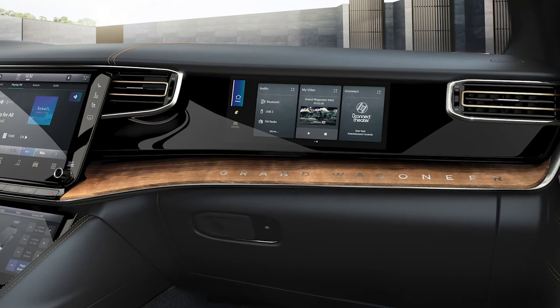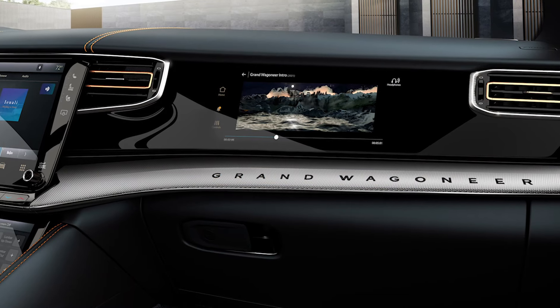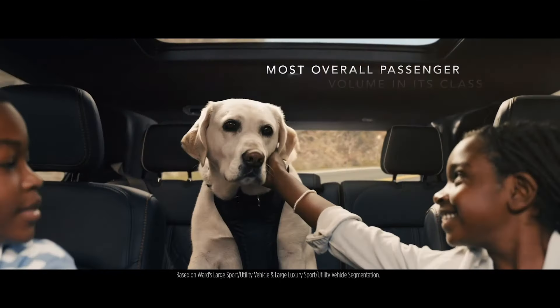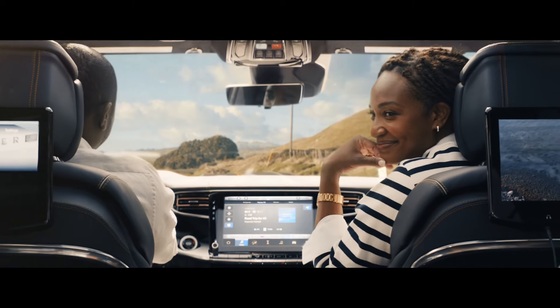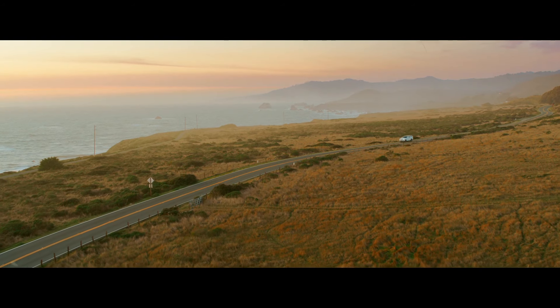If you're sitting in the front passenger seat, you can listen or watch media, you can find a location and share it with the driver. And the beautiful part about it is that we've got a privacy filter on that screen, so the driver isn't distracted by what's happening on that display.